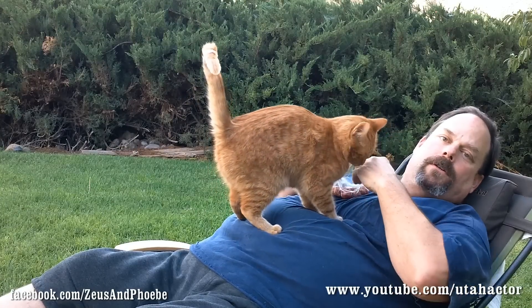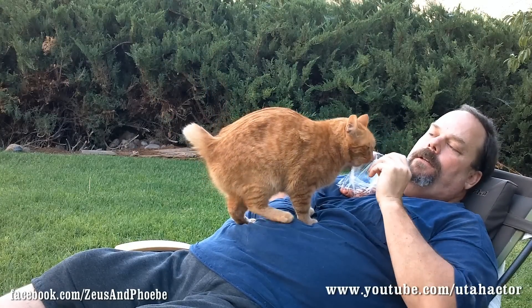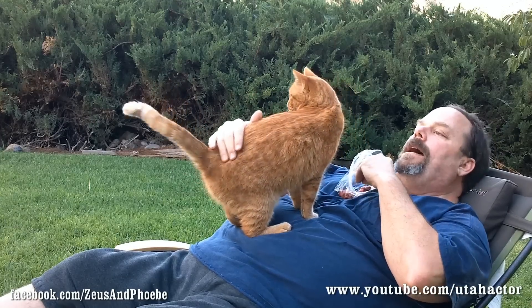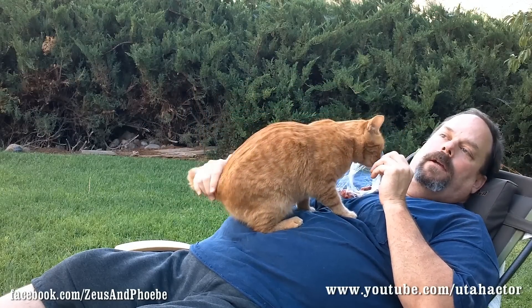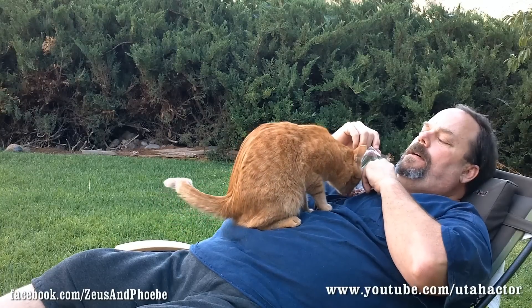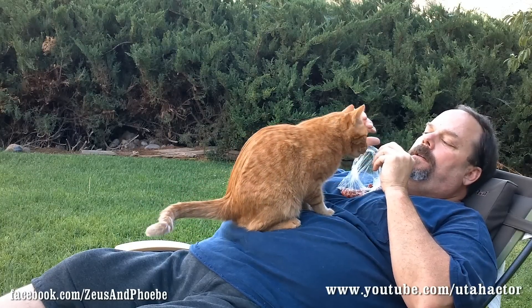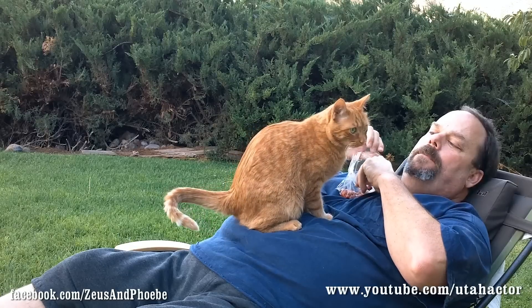I'm wearing a dirty old shirt, so I don't care that I put the meat on the shirt and it gets dirty. These are shirts I wear when I'm around the cats so the cats can get hair all over them. I don't wear my good shirts when I'm with the cats — I keep those washed separately.